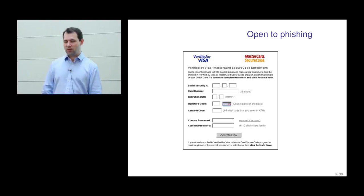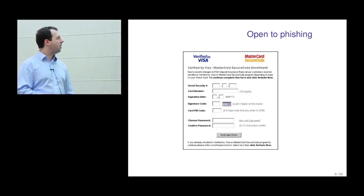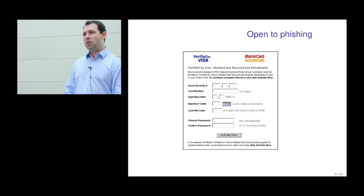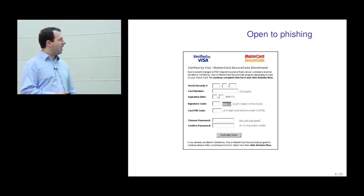Criminals worked this out — in some ways they have a better understanding of humans than most banks. They come up with phishing websites: one example sent in an email asks for social security number, card number, expiry date, signature code, card PIN code, and then asks the customer to choose a password to activate Verified by Visa. Of course these card details are instead used for fraud. They're probably interested in ATM fraud because they asked for the PIN, online fraud because they got the signature code, and possibly loan fraud through false representation — which is why they want the social security number.